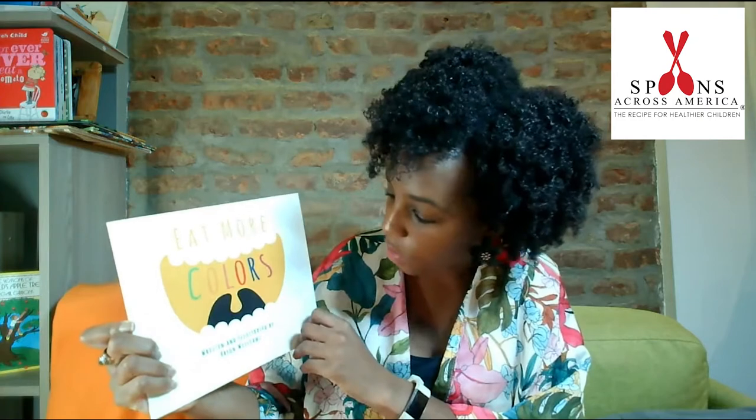Today's story is Eat More Colors, written and illustrated by Breon Williams. I think that you'll find several of the fruits and vegetables mentioned in the story are things that you like to eat at home.